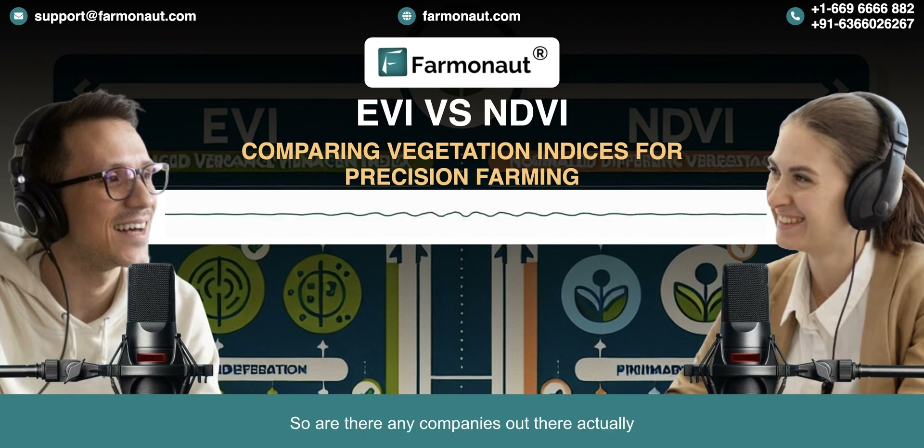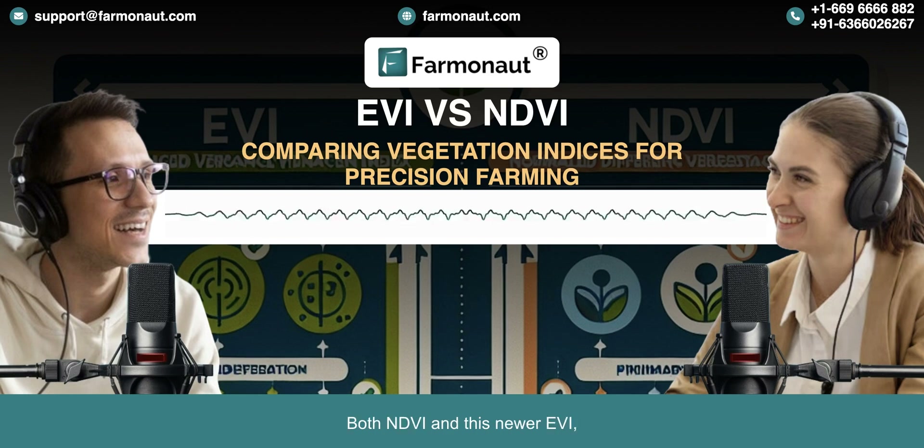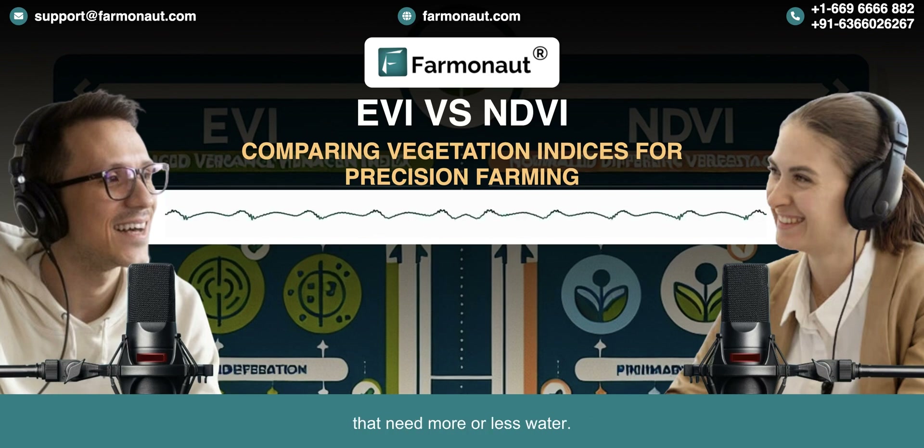Companies like Farmanaut are using both NDVI and EVI to give farmers really detailed insights into their crops. Farmanaut takes all this data and turns it into actual advice farmers can use. For one, it can help pinpoint areas in a field that need more or less water. So instead of just watering a whole field on a schedule, a farmer could use this data to target specific areas that are showing signs of stress.